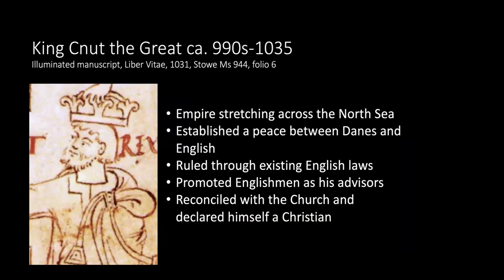Canute was politically astute. He established peace between the Danes and English, saying he would rule through existing English laws. He promoted Englishmen as his advisors — reconciling with them — and declared himself a Christian, being very savvy about how to be accepted in England. He was incorporating English customs and values so as not to alienate everybody.